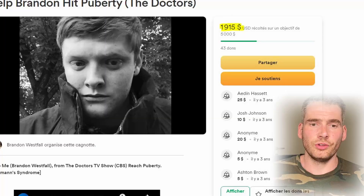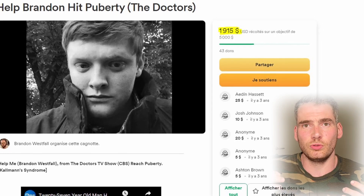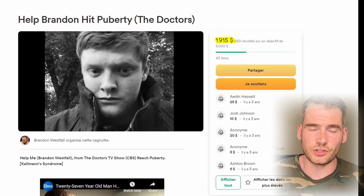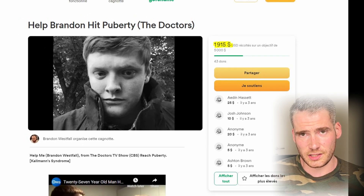He reached two thousand dollars donated to him. Now for me, that would equal 300 ampoules or 13 years of testosterone replacement therapy right there. Of course, I don't live in the United States.